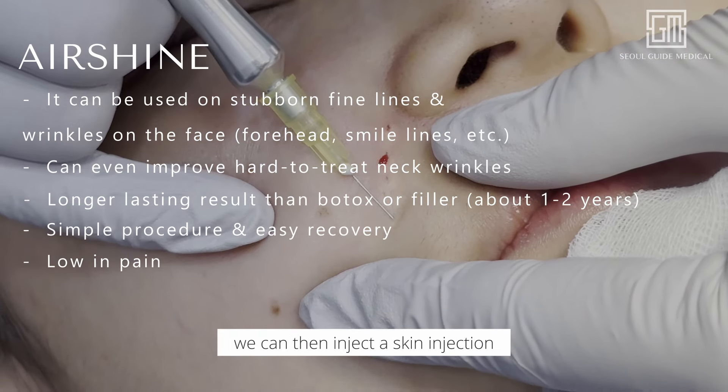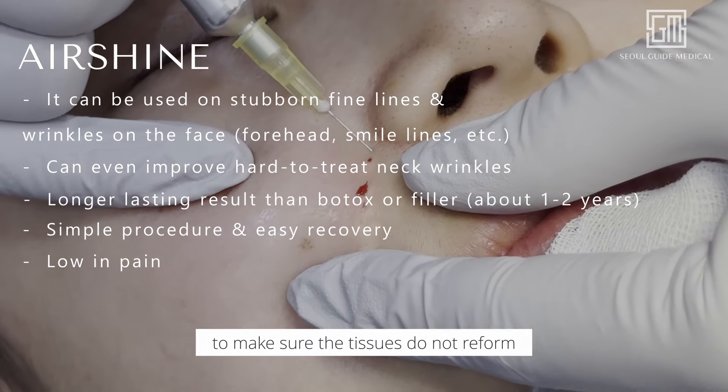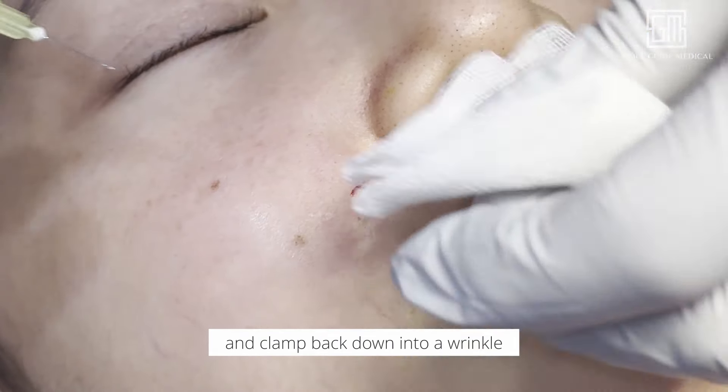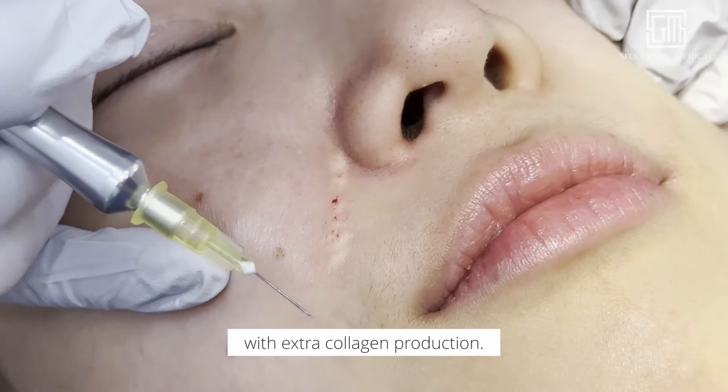In the space that is made, we can then inject a skin injection like a collagen stimulator to make sure the tissues do not reform and clamp back down into a wrinkle, while simultaneously firming, smoothing, and brightening the area with extra collagen production.